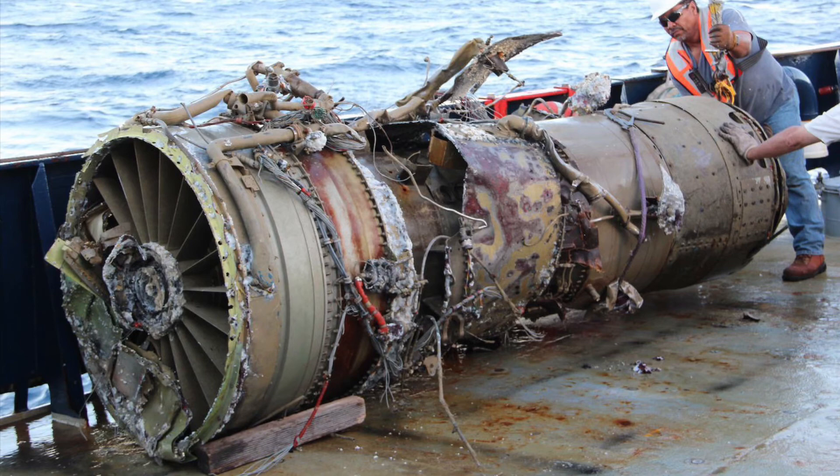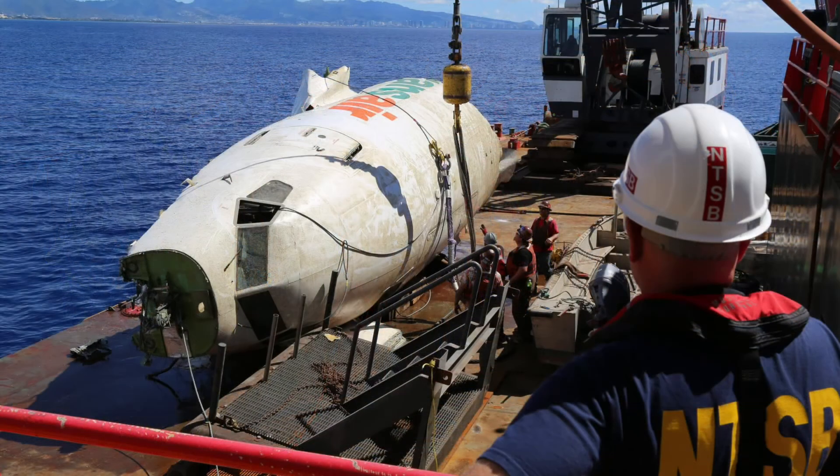Look how messed up the engine looks. Thanks for taking the time to watch this short video about the Trans-Aero Flight 810 being retrieved from the Pacific Ocean, and I will see you in the next one.